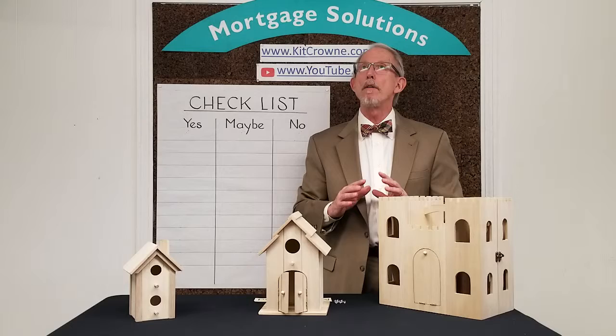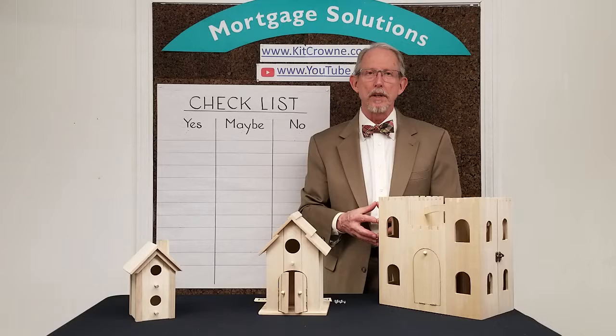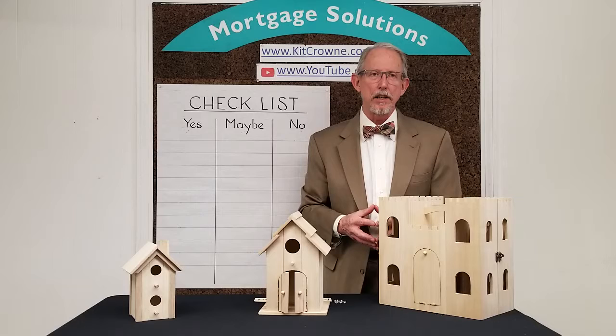The first is to know your budget. Before you even think about looking at homes, it's essential that you figure out what monthly payment you're going to be comfortable with. I call it your pain threshold, and this will allow you to figure out what price range you should be shopping in.